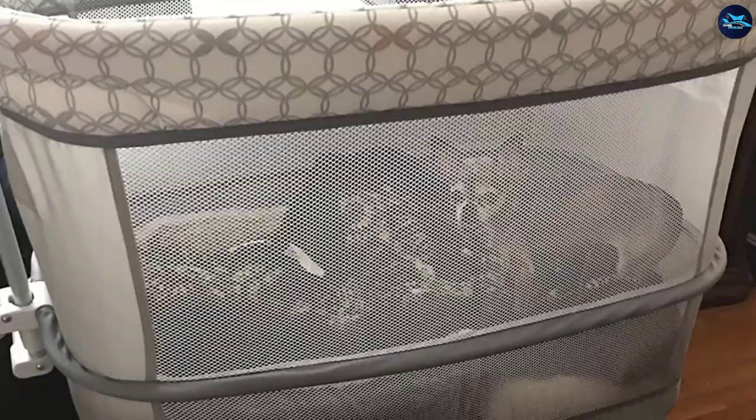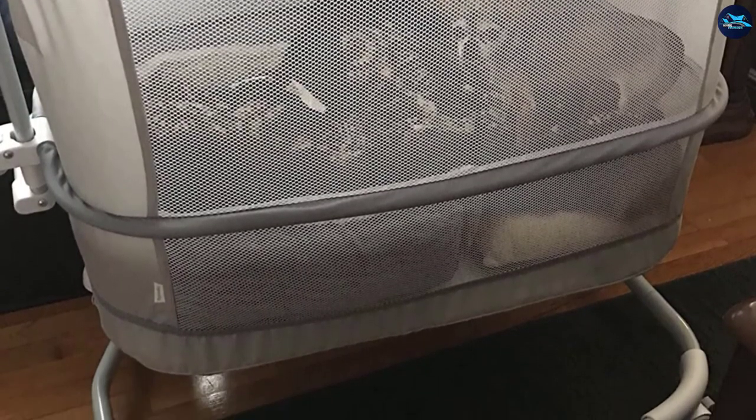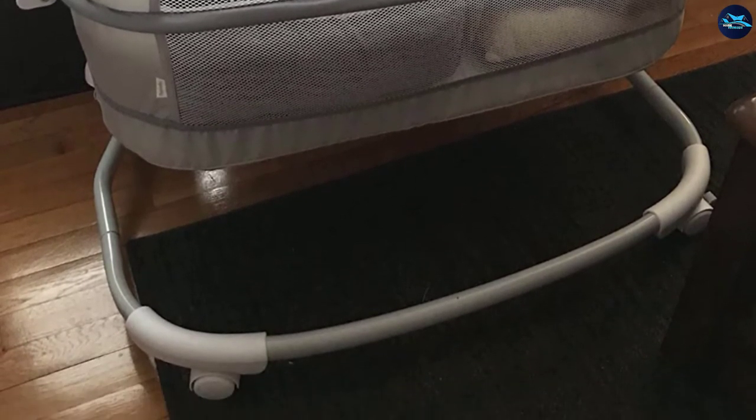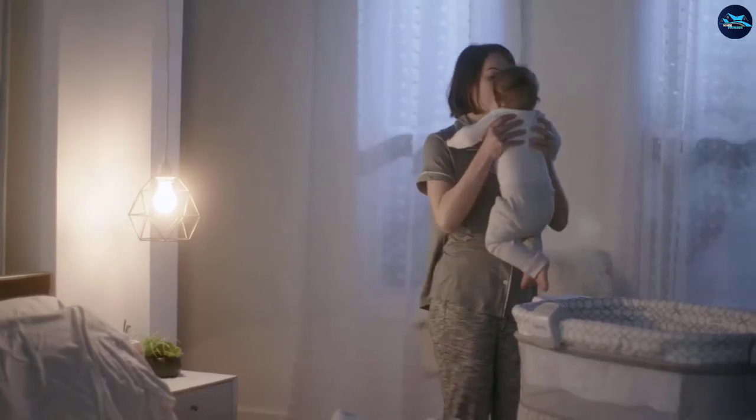Another great feature of the Ingenuity Co-Sleeper is its four swivel wheels, letting parents smoothly transport the baby from one corner of the home to the other without disturbing sleep. The side sleeper also transitions into a full crib — when your baby reaches five months, simply remove the base mattress to convert it into a deep crib ideal for babies up to twelve months old.